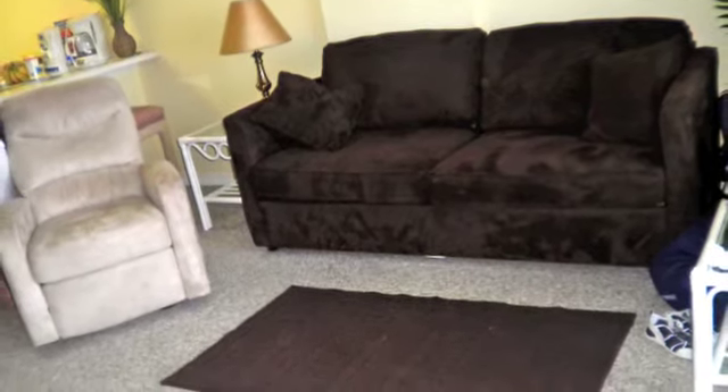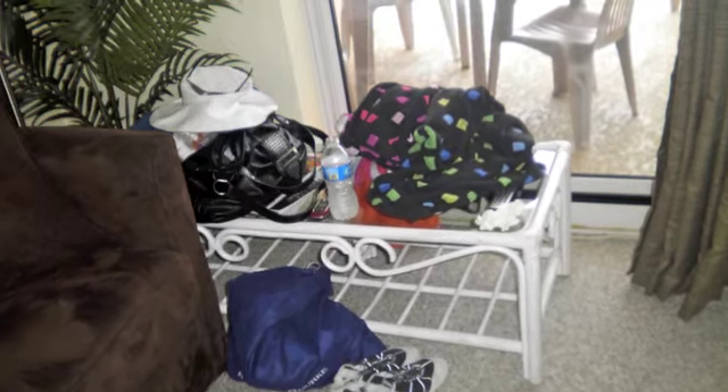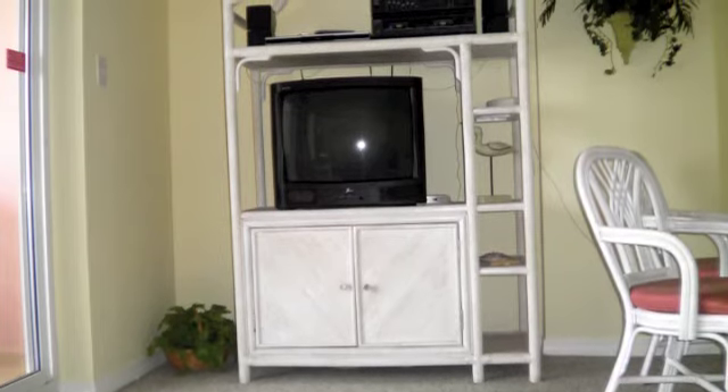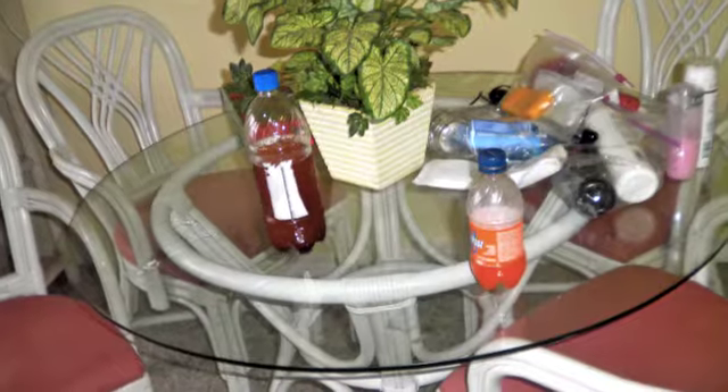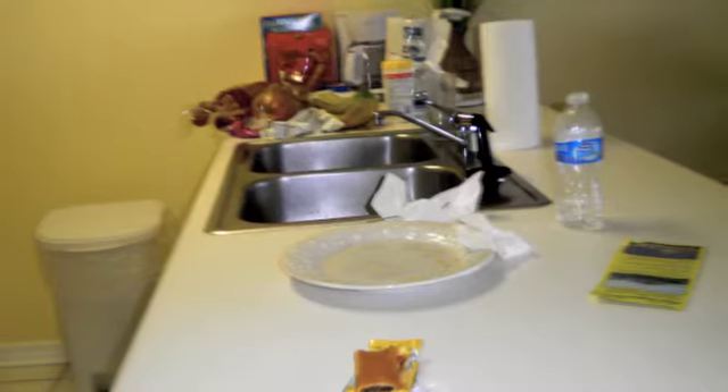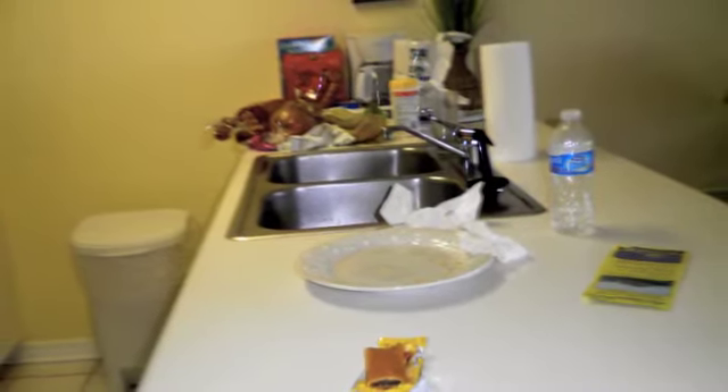This is our sofa in our hotel room. That is our little table thing. This is our television. Our table. And this is our little kitchen part.